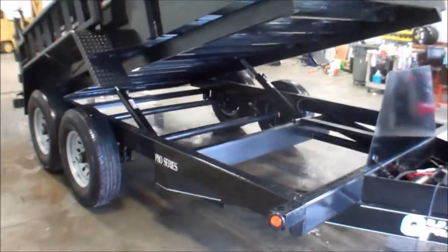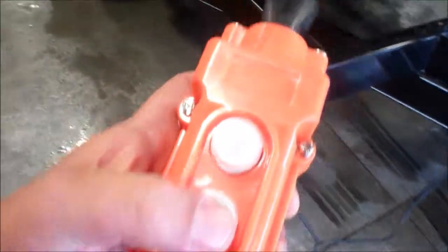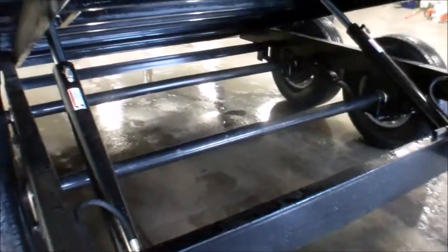There's power up and gravity down, as you can see there's only one line into the dual cylinders.